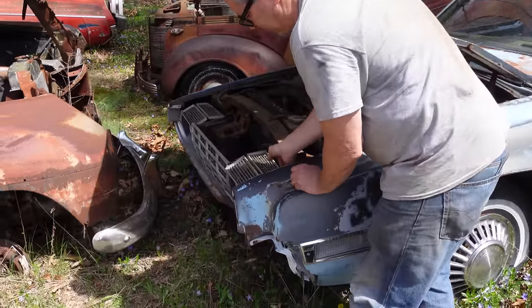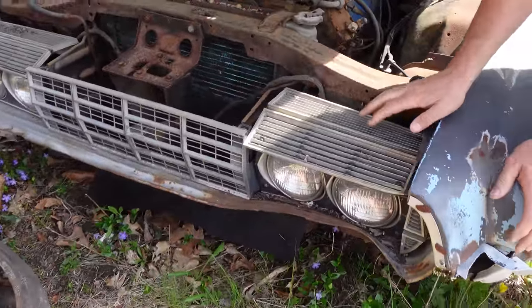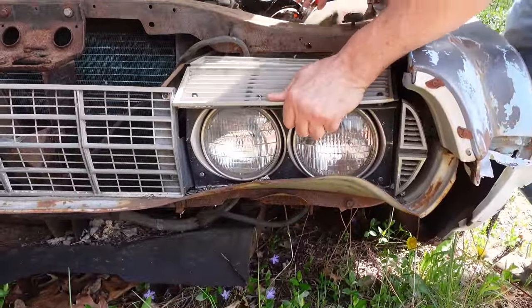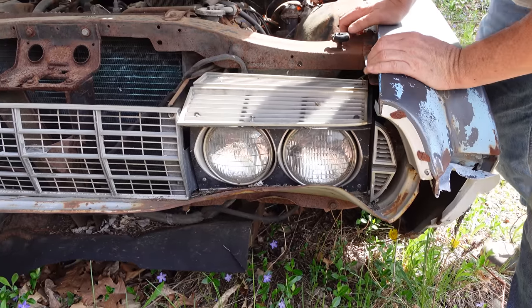Previously, all Thunderbirds had exposed headlights, but here we have them in their first iteration on the fourth generation. These are made of metal — heavy stuff. I believe these are electrically controlled, and they come down and cover over the headlights.